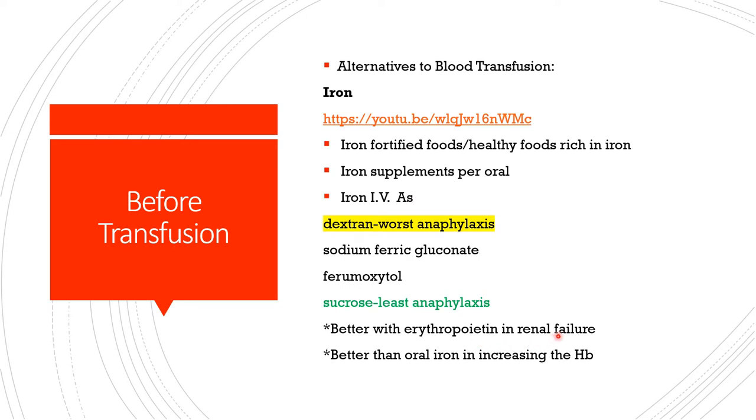It is better to give intravenous iron with erythropoietin in renal failure because the kidney normally helps produce erythropoietin, which the bone marrow needs to produce blood cells. When the kidney is in trouble, there is less erythropoietin and we end up with chronic anemia. Intravenous iron is better when you want to increase hemoglobin faster, or when the patient is not absorbing oral iron well, has ongoing blood loss, or cannot tolerate oral iron supplements.